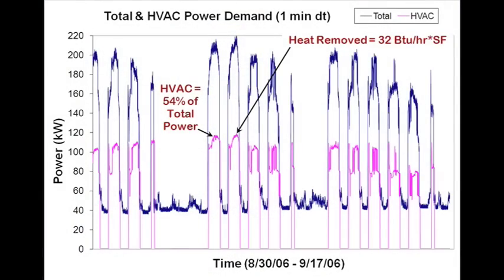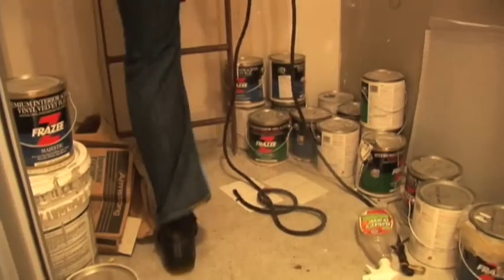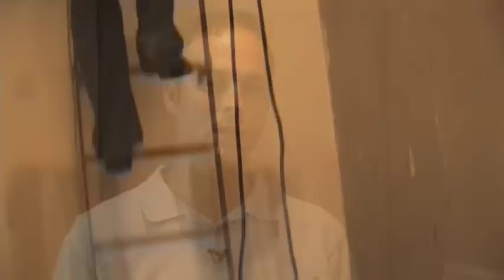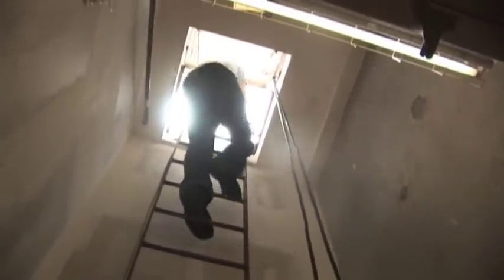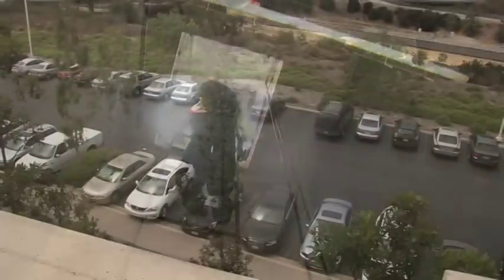We can't manage anything that we don't measure, so that's what this audit really does. It gets us in there, finds out where that energy is being used, and then finds the really effective means of reducing that energy use and the costs. This is really money flying out the window, so it's going to make a lot of financial sense to address energy in buildings.